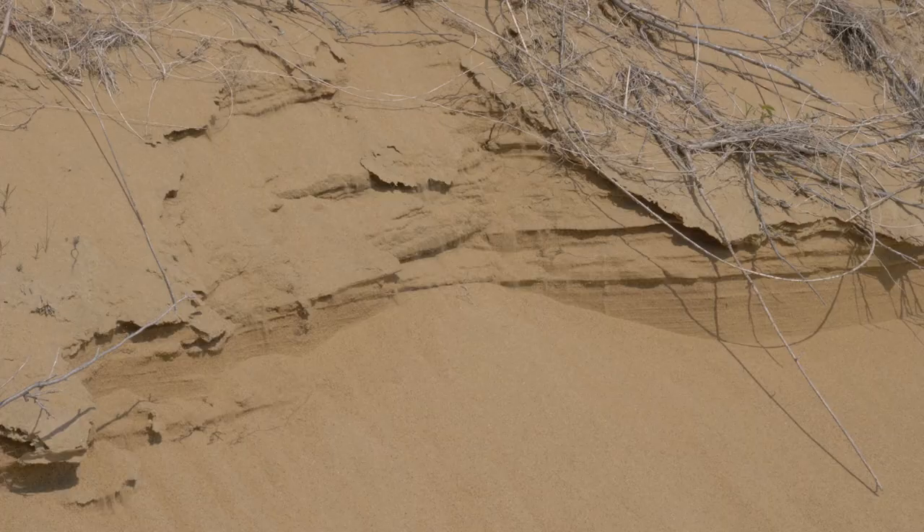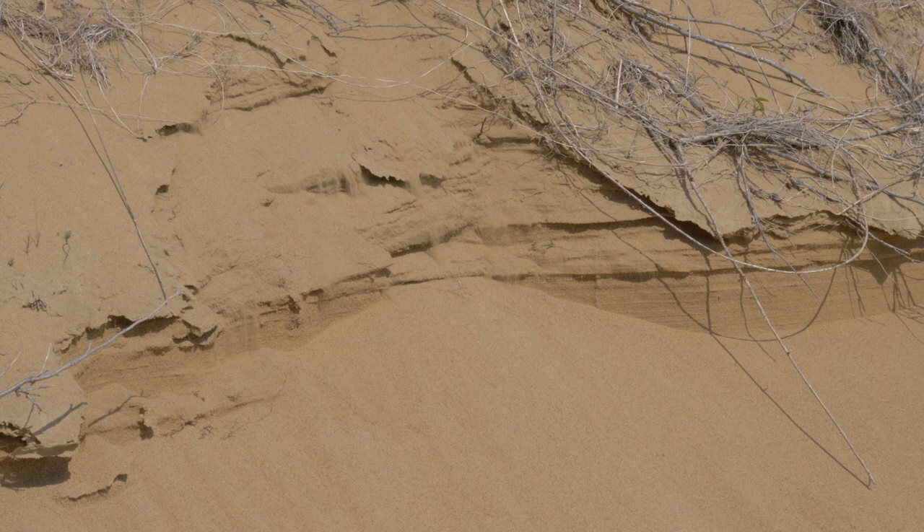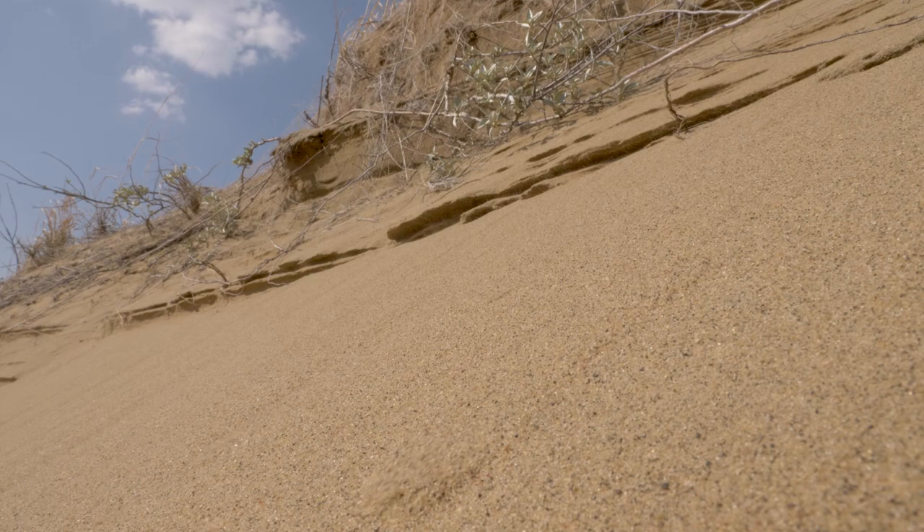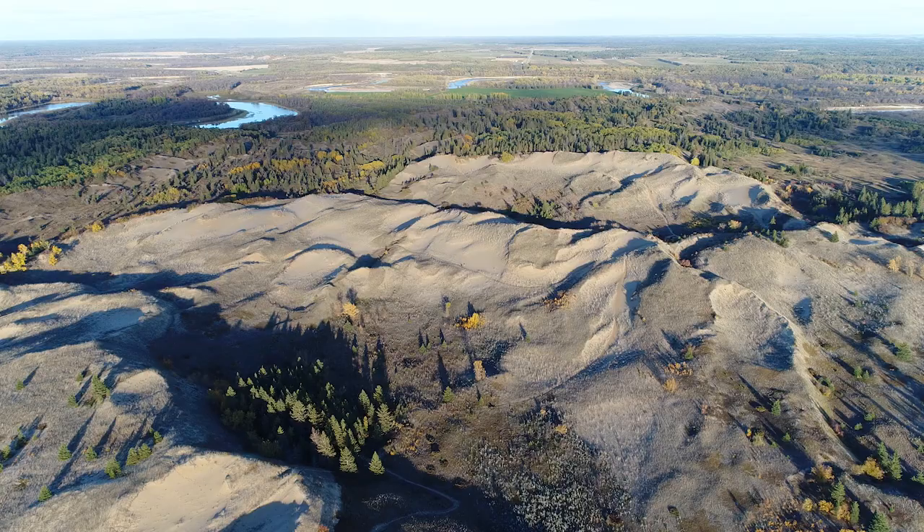As the sand accumulates, it will at some point trigger a small avalanche down the front of the dune, forming an area called a slip face. Through these small avalanches, the dune moves slowly across the landscape in a southeasterly direction, overriding and killing any plant life in its way.